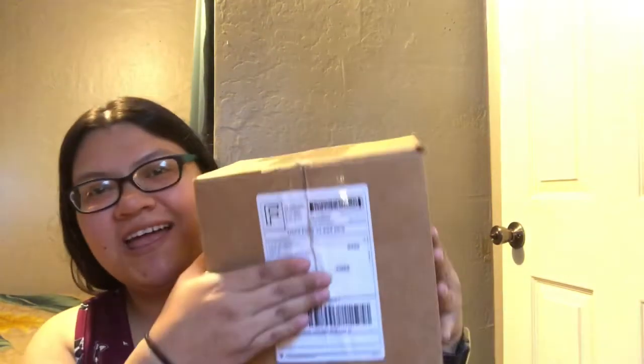The first one I'm going to show you guys is from Cookies. I already opened it — I got too excited and went ahead and opened it. So I'm going to show you what I did order. I ordered two shirts and some sunglasses. I've been wanting the sunglasses they came out with, so I went ahead and purchased those as well. This is how it came.